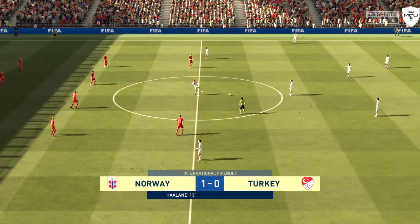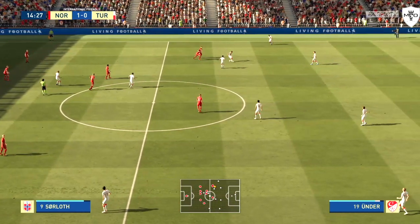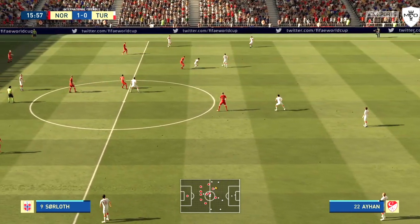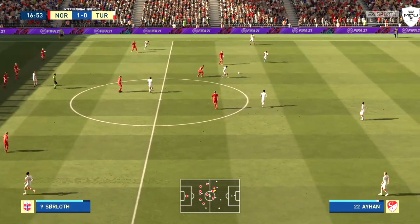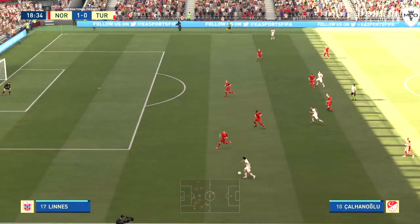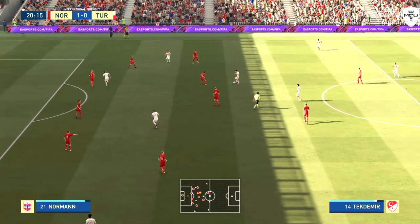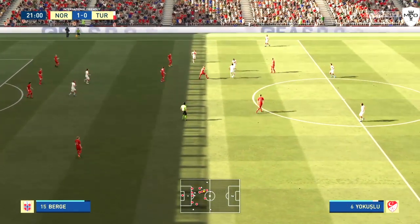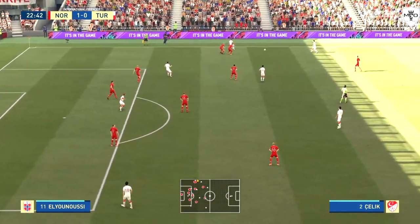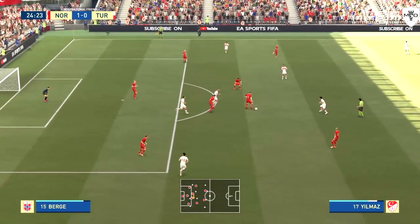1-0 then. Mahmoud Tekdemir, Khan Aihan. It's with Genghis Under, Mahmoud Tekdemir. Yazici. Chalanolu. Zayuncu has it, Okai Yokushlu. Genghis Under — patient enough build-up, can they carve out a chance? Mehmet Zeki-Celik — an attack of promise, but they couldn't quite muster a real threat.